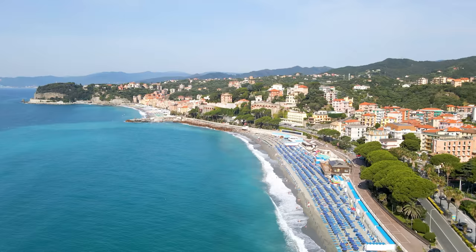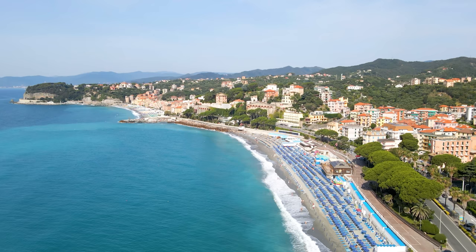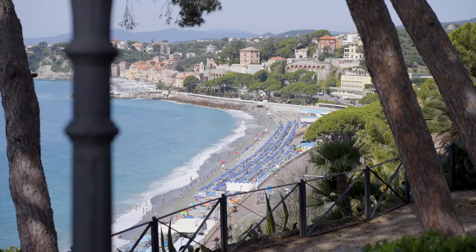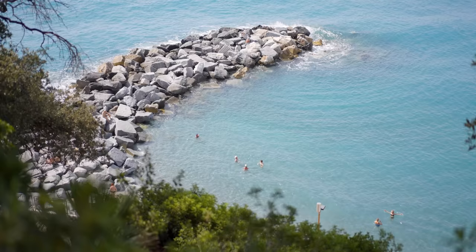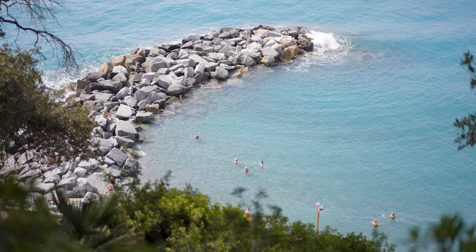Today we are in Celle Ligure, a lovely beach location on the Riviera Ligure di Ponente, between the cities of Genova and Savona. Celle Ligure is known for its exceptional sandy beaches and deep blue sea, making this the ideal location for families with kids or for those who simply want to enjoy a pleasant stay. The area offers a number of activities to choose from.